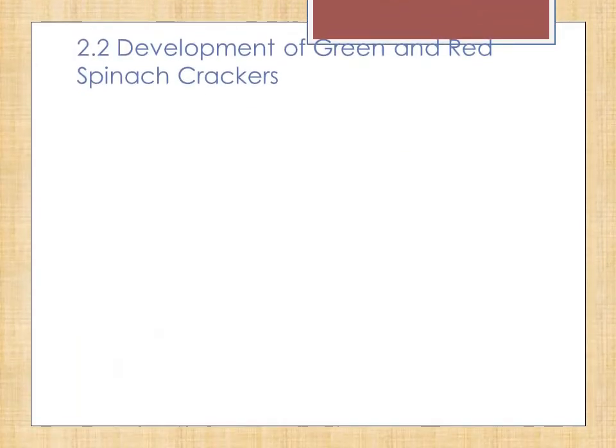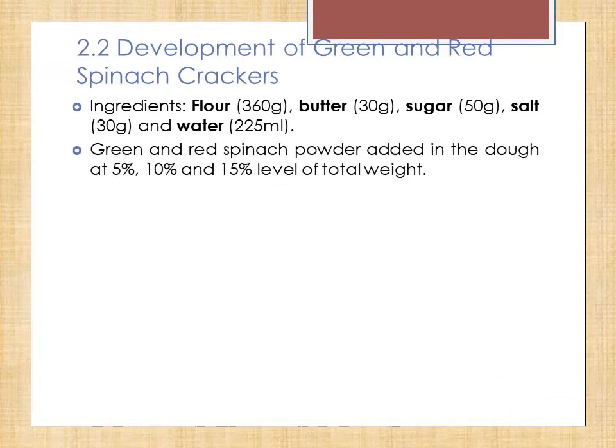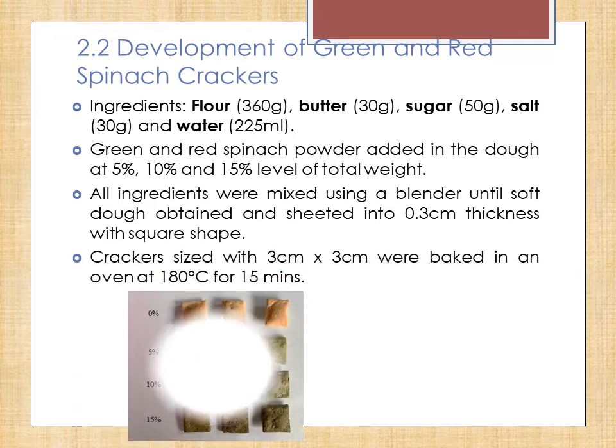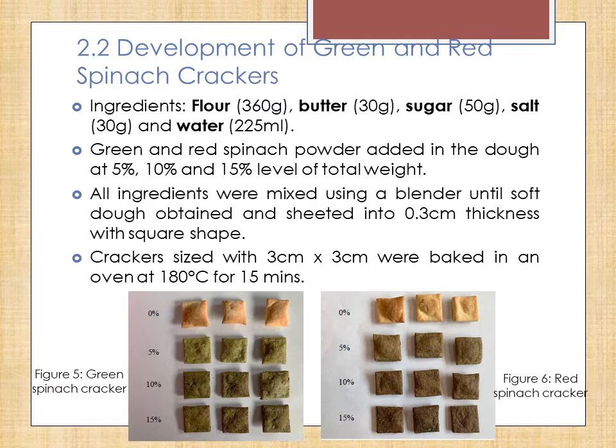For the development of green and red spinach crackers, ingredients used were flour, butter, sugar, salt, and water. The spinach powder was added to the dough at 5, 10, and 15% level of total weight. All ingredients were mixed using a blender until a soft dough was obtained, before being sheeted into 0.3 cm thickness with a square shape of 3 cm x 3 cm, and were baked in an oven at 180 degrees Celsius for 15 minutes.